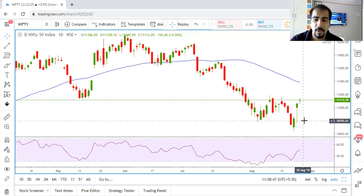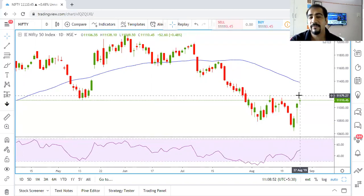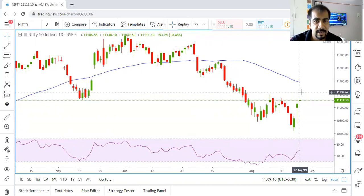As per my own analysis, if this pullback continues and Nifty manages to close above 11,180 with a big green candle — not just a small doji — we could see higher levels. If that happens, we could test 11,250, then 11,350, and possibly even 11,450.